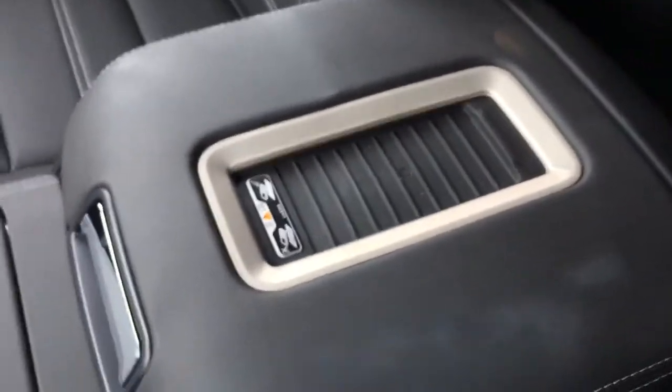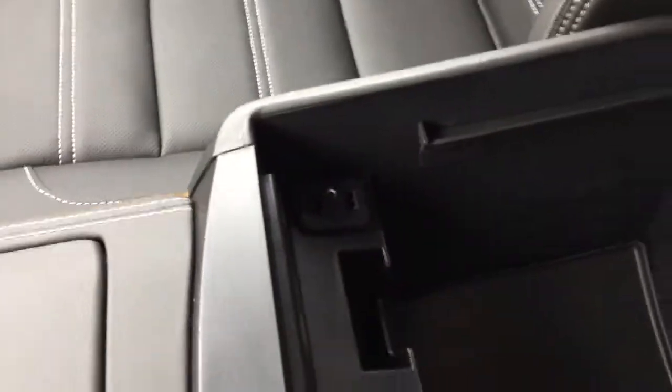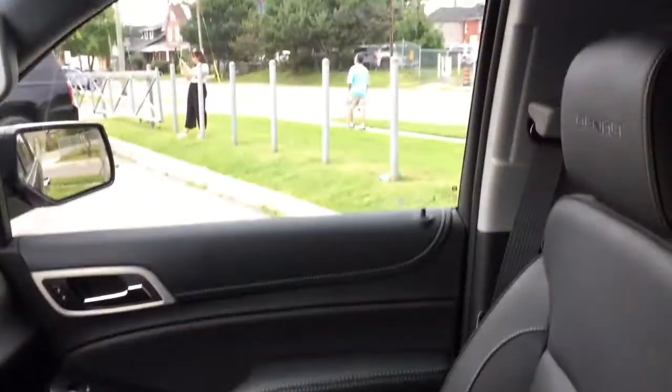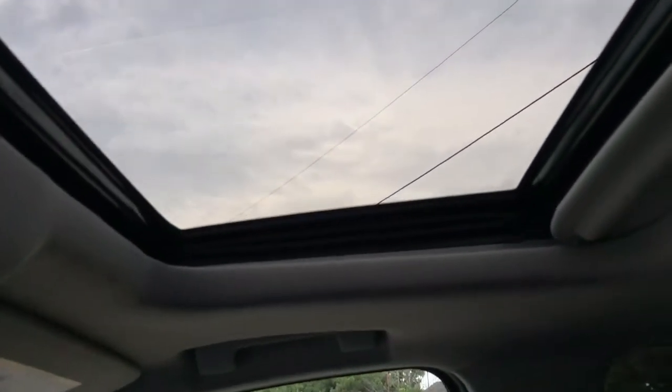This one opens up to expose two cup holders. We then get to this very nice leather-wrap center armrest with a wireless charging pad on top if you have a compatible mobile device — opening that up reveals so much storage space down below. Over here you also have two more USB ports and an auxiliary input, some storage space, as well as another auxiliary power outlet.